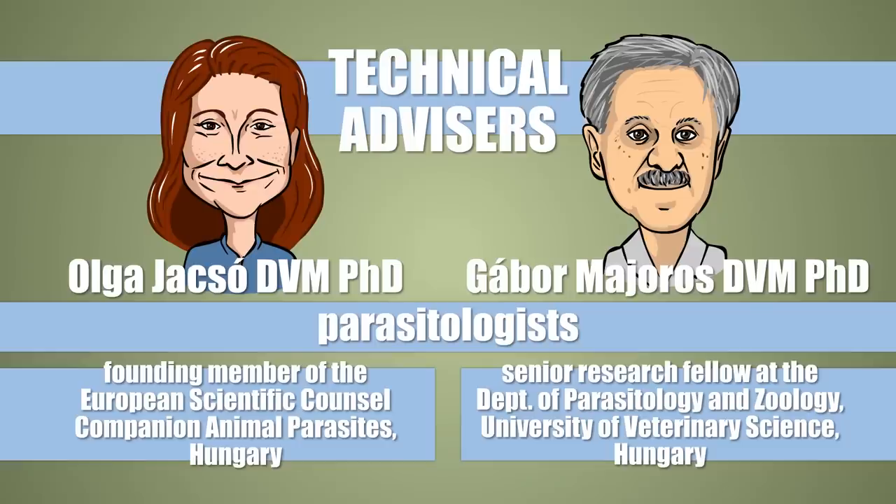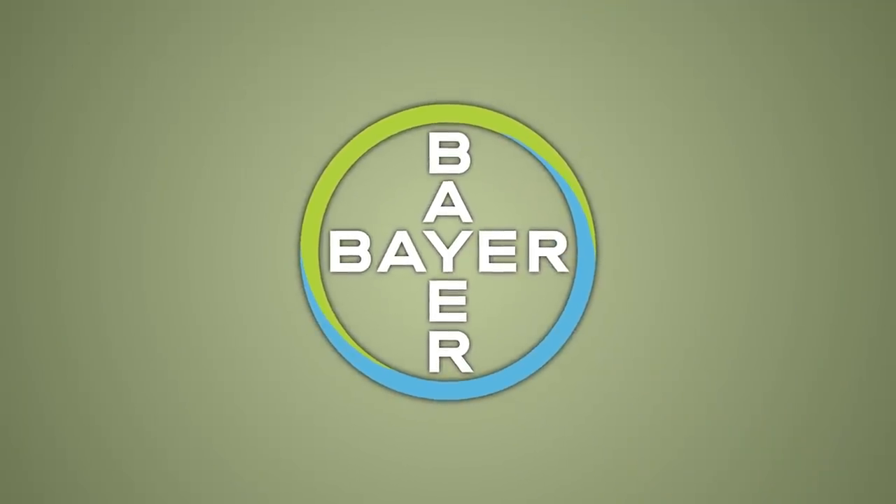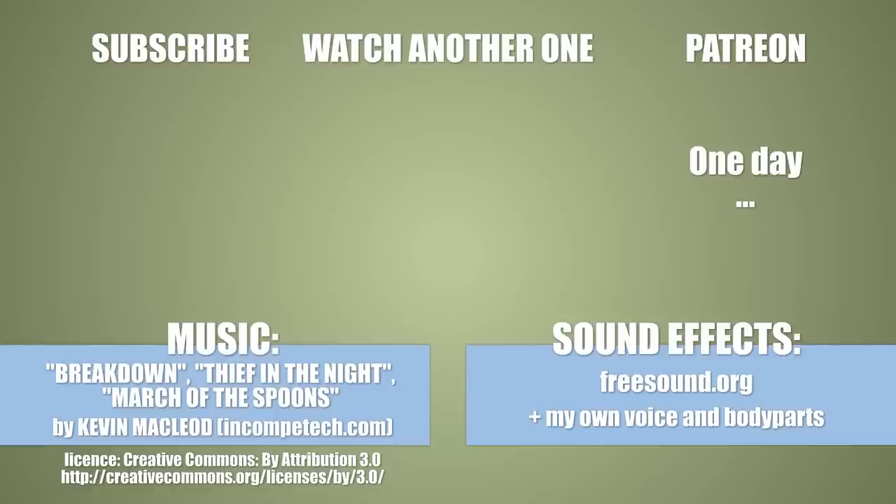The technical information in this video was fact-checked by Olga Jocsó and Gábor Majoros, parasitologists. I thank them very much, as much as I thank Bayer for its support. If you've made it this far, why not like, comment, or subscribe? Or check out my other videos — I know it would make at least one of us happy.